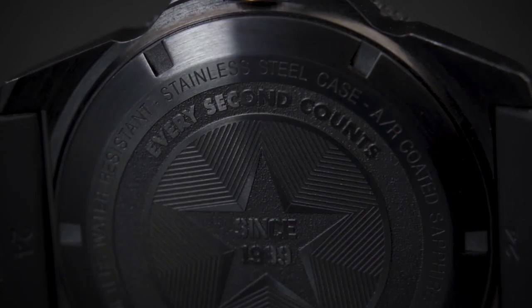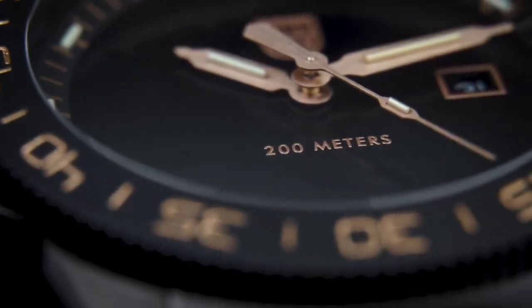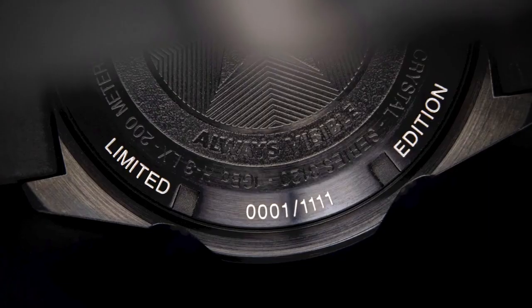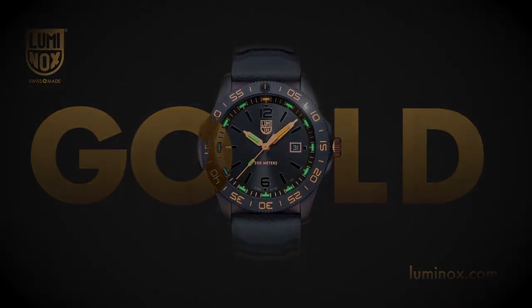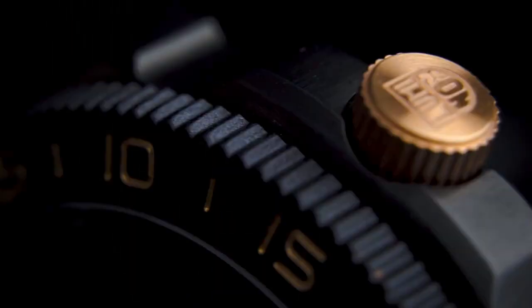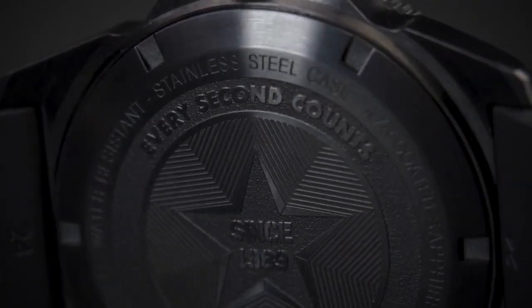Noteworthy special features include a chronograph function, adding a practical and stylish element to its capabilities. The item weighs 4.16 ounces, making it relatively lightweight for its size. Powered by a Swiss quartz movement, it ensures accurate and reliable timekeeping. Additionally, the watch boasts a water-resistant depth of 100 meters, providing durability and versatility for various activities and environments.